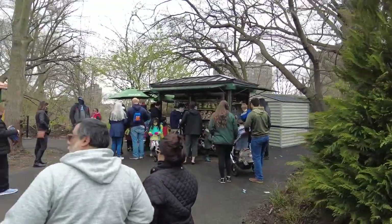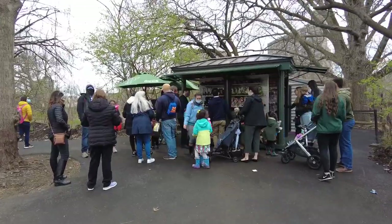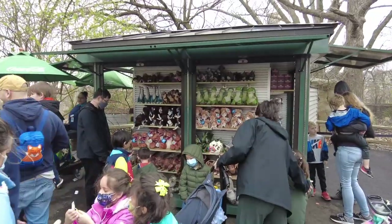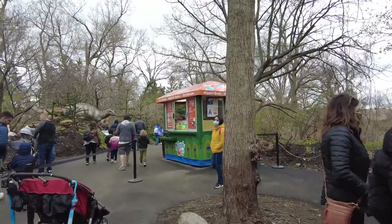They do sell dino merchandise in the gift shop — cute dolls and figures. They also sell ice cream and snacks here.